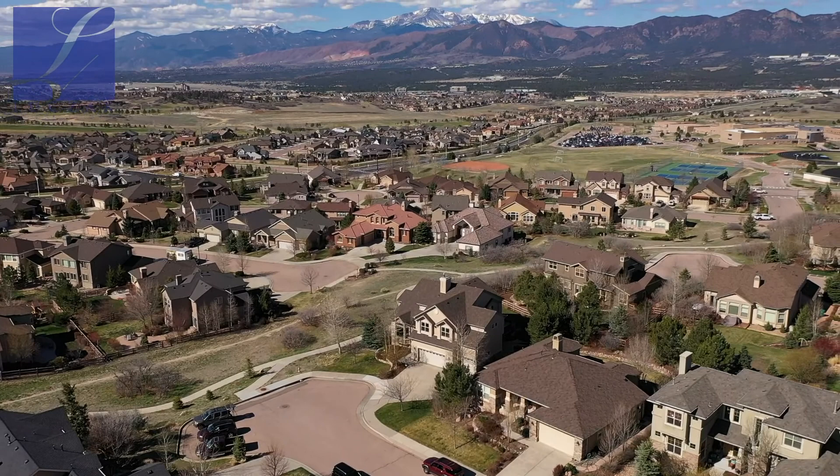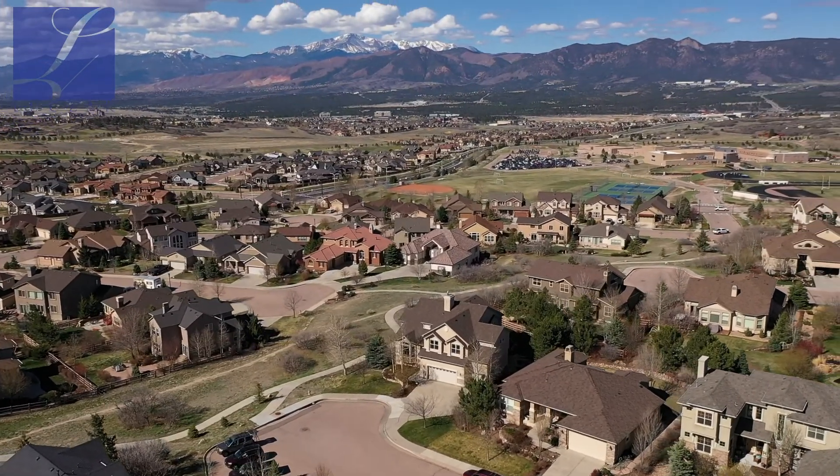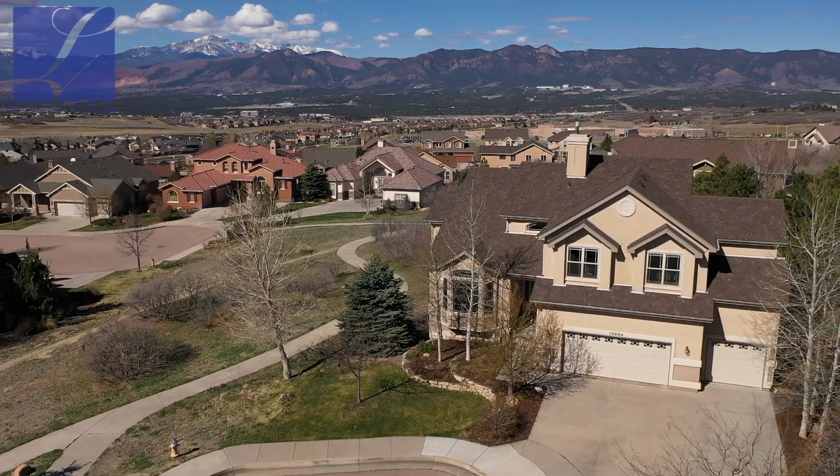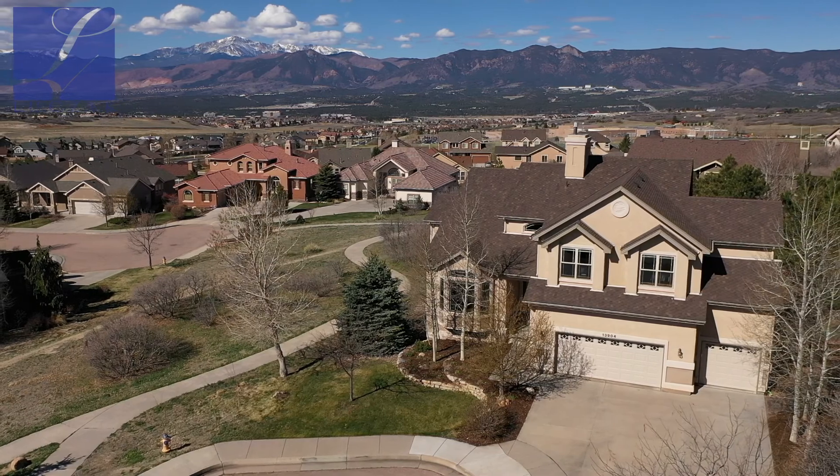You've got stunning views — Garden of the Gods, Pikes Peak, the entire front range. You're at the end of a cul-de-sac so you have no neighbors to the left of you at all. You've got a walking trail that runs throughout Flying Horse to the left of you as well. It's a really stunning location.